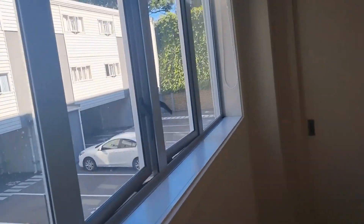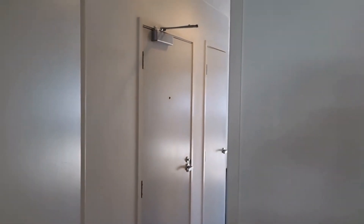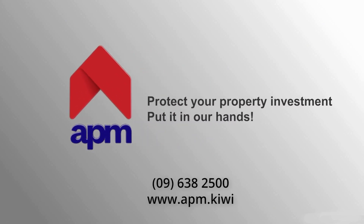And the bedroom. Comes with two car parks — tandem car park. Nice big wardrobe. I look forward to meeting you soon.